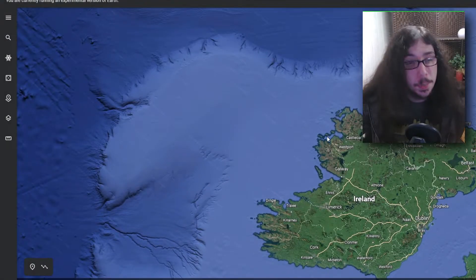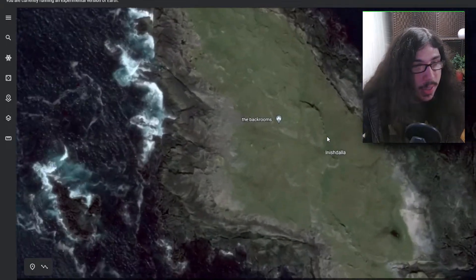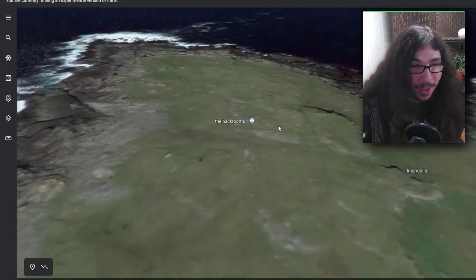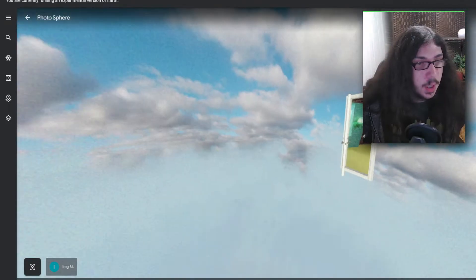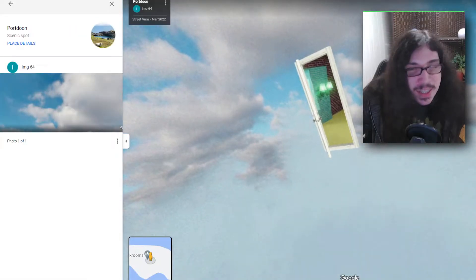Apparently there's an island in Ireland and this tiny island is called 'The Back Rooms.' The whole thing lights up — that didn't happen before. This is the picture I showed before, and apparently it has 6,328 views. What is this?